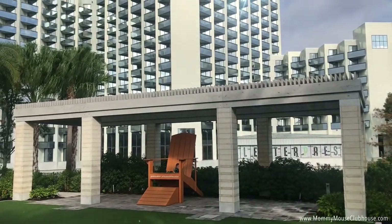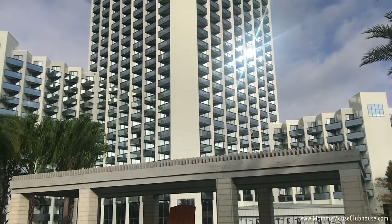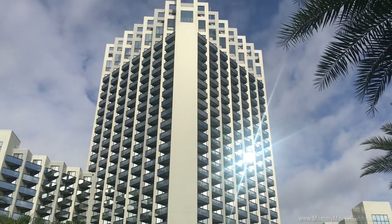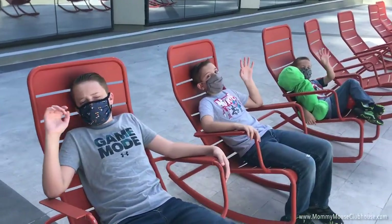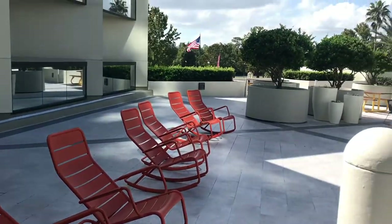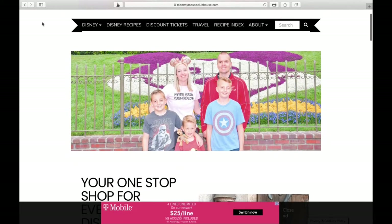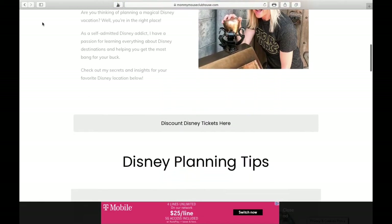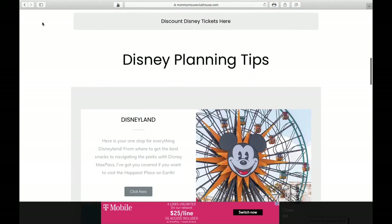I hope you enjoyed this tour of Hilton Lake Buena Vista Palace near Walt Disney World. We really enjoyed this hotel and would stay here again. If you have any questions about our stay, leave them in the comments or connect with me on Instagram at MommyMouseClubhouse. Make sure to head over to MommyMouseClubhouse.com for Disney tips as well as fun Disney-inspired recipes to make with your family. See you next time!